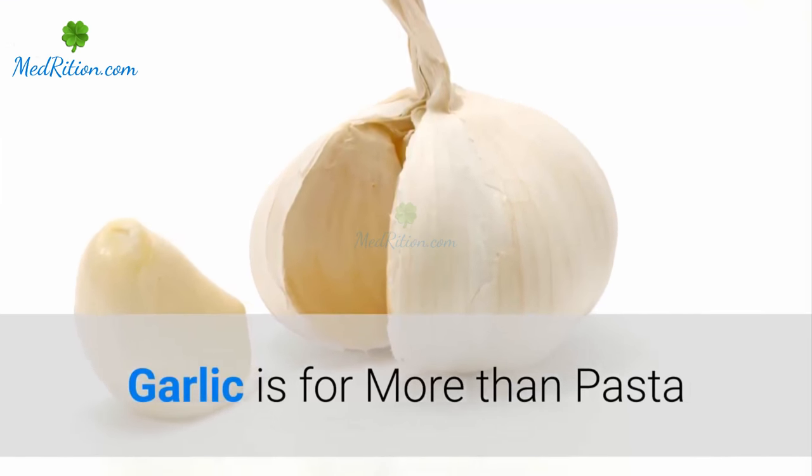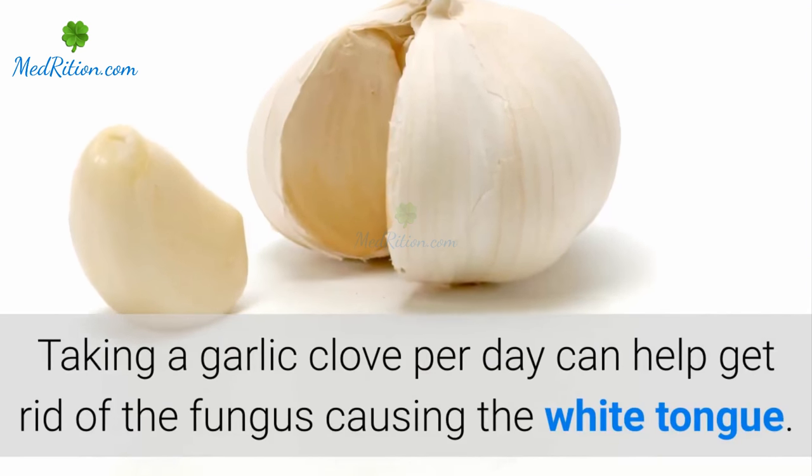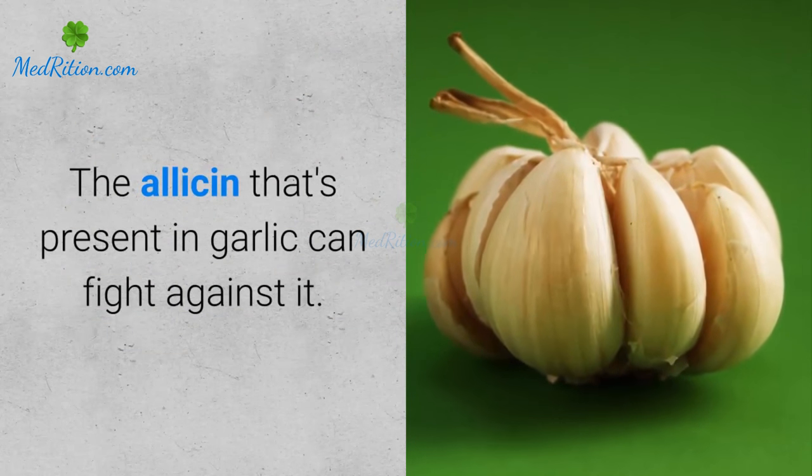Taking a garlic clove per day can help get rid of the fungus causing the white tongue. The allicin that's present in garlic can fight against it.